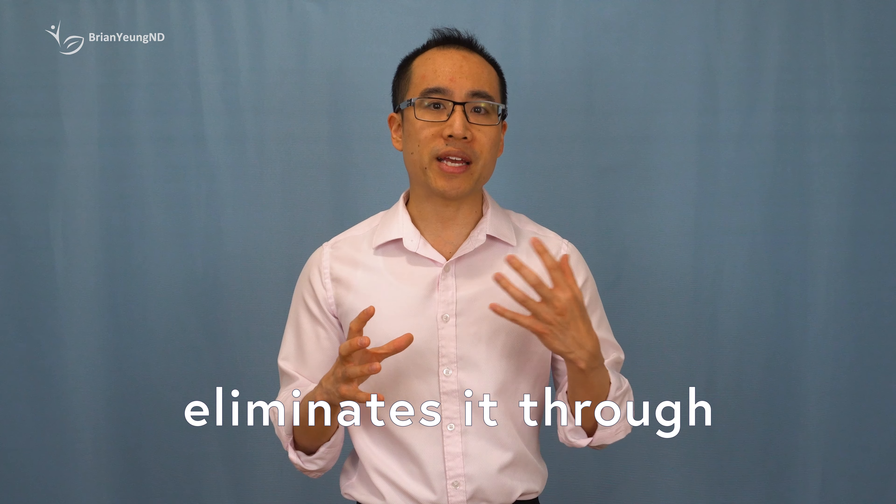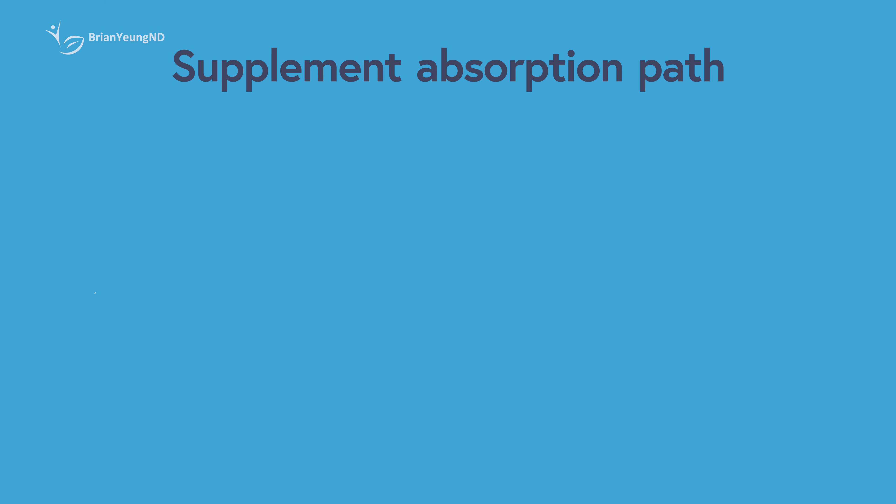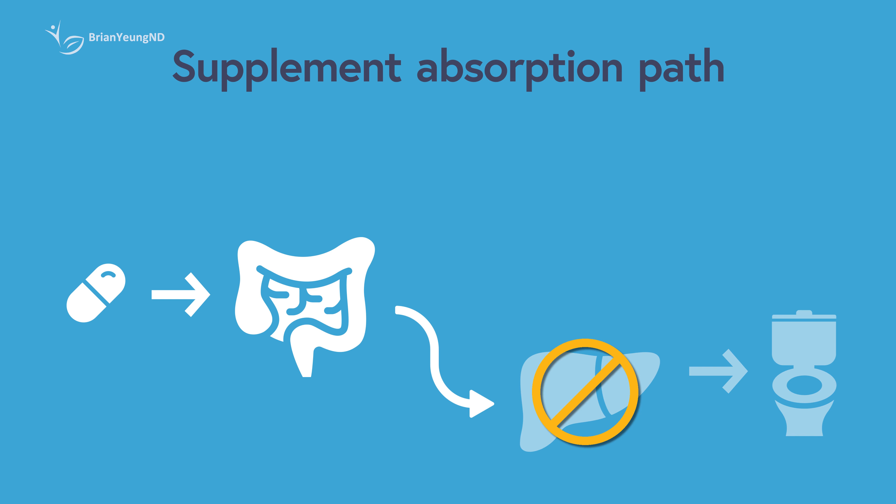Although curcumin has many potential health benefits, it's not easily absorbed by the body. The body rapidly eliminates it through a process called glucuronidation, which attaches a glucuronic acid molecule to curcumin to make it easier to eliminate. Glucuronidation mostly takes place in the liver, but can also occur in other organs.